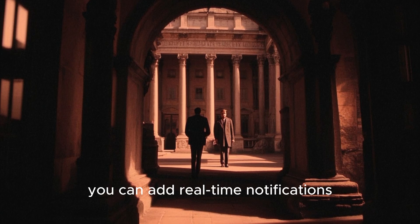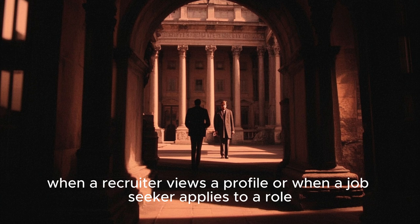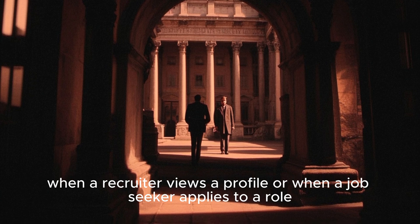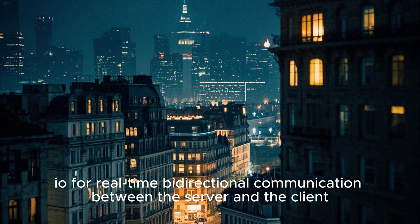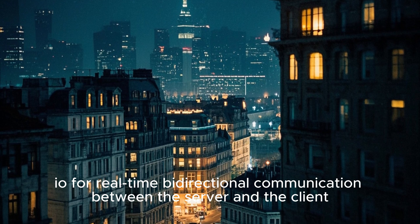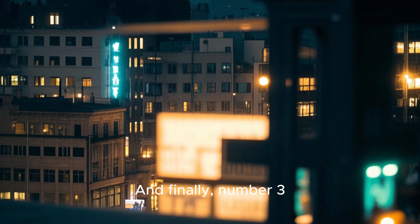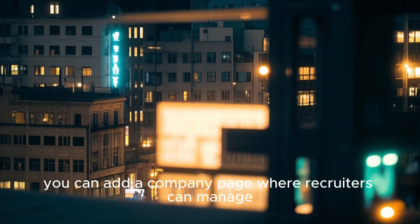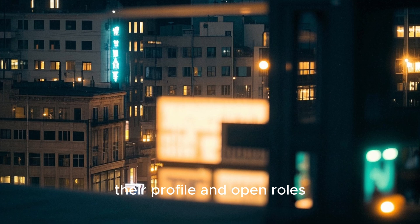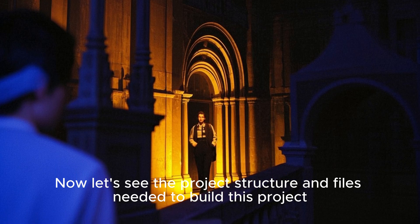Number one: you can add real-time notifications when a recruiter views a profile or when a job seeker applies to a role. To do this, you can integrate Socket.IO for real-time bi-directional communication between the server and the client. Number two: you can implement a search functionality. And finally, number three: you can add a company page where recruiters can manage their profile and open roles. Now let's see the project structure and files needed to build this project.